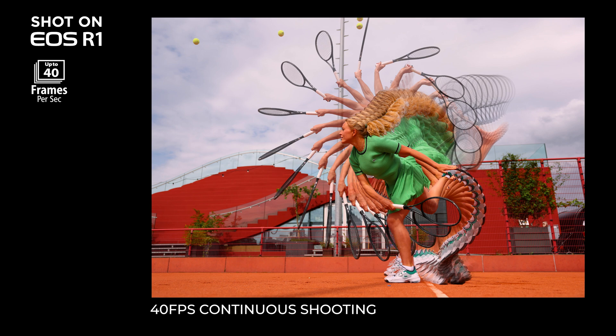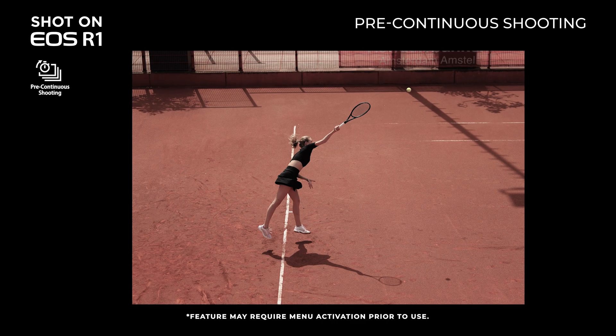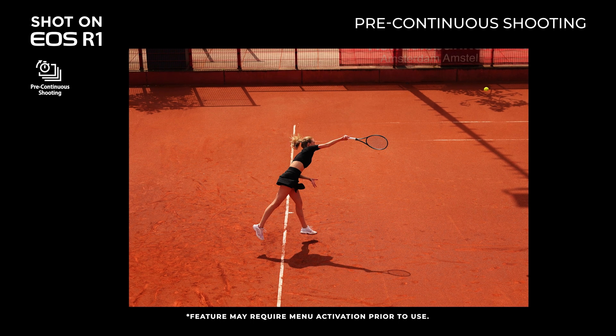A new feature we are proud to announce is the capability to pre-record up to 20 shots before you actually click the shutter button. With this new feature, you can capture half a second before you fully press the shutter button, helping to make sure you do not miss the moment.